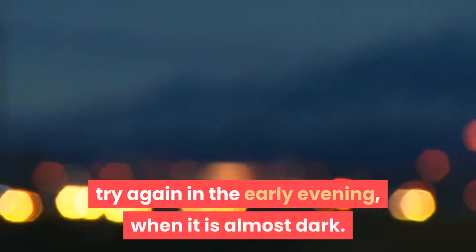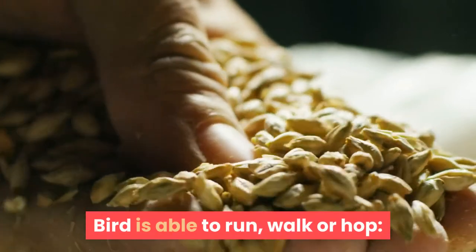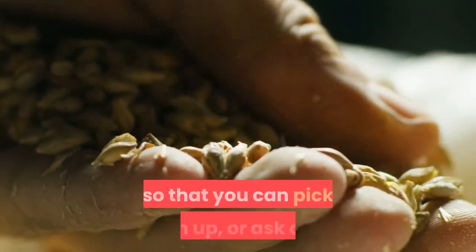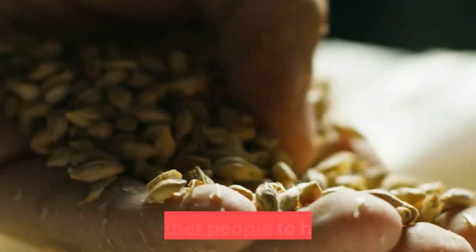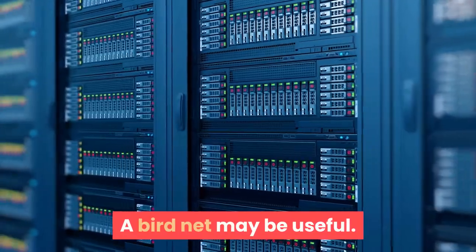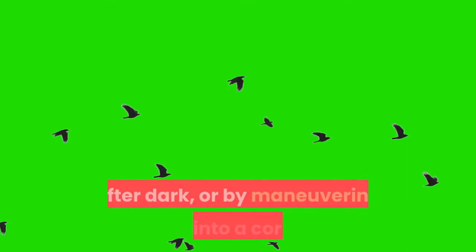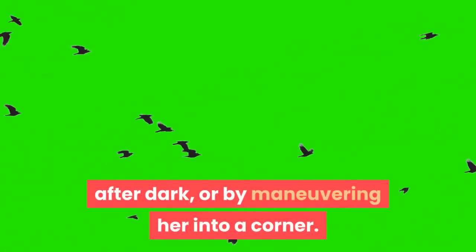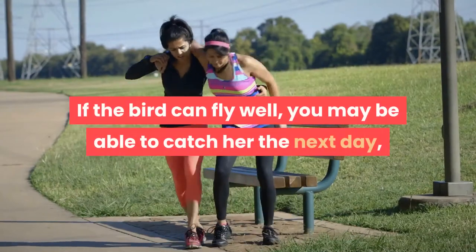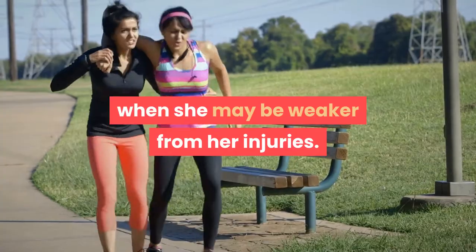If this does not work in the daytime, try again in the early evening when it is almost dark. If the bird is able to run, walk, or hop, try to maneuver him into a corner or against a wall so you can pick him up, or ask one or two other people to help you — a bird net may be useful. If the bird can fly a little, you may be able to catch her after dark or by maneuvering her into a corner; again, a bird net may help.